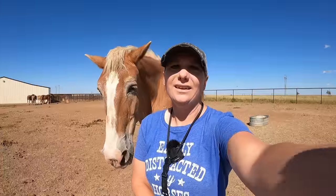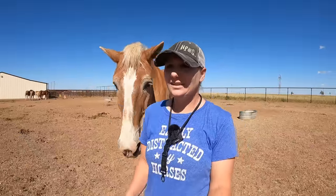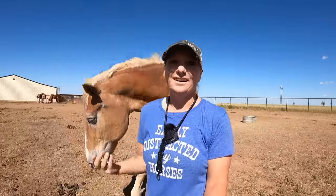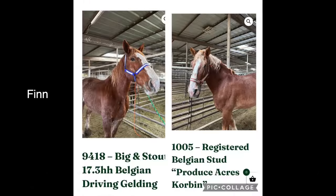He actually looked exactly like Finn from his pictures. If you don't know who Finn is, Finn passed away a few weeks ago from colic. We were completely devastated by the loss of Finn. This is his picture side by side with Finn — Finn's livestock yard picture is on the left and the new guy's picture is on the right. He looks so much like Finn.